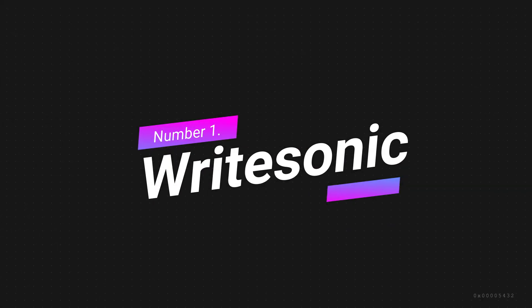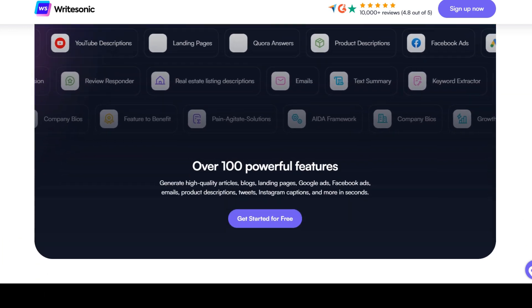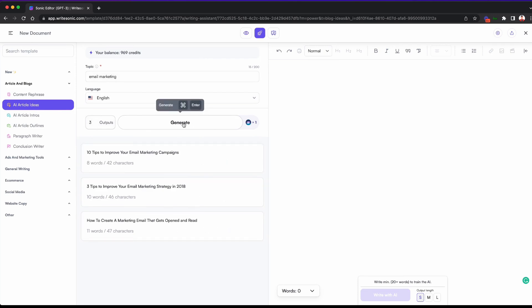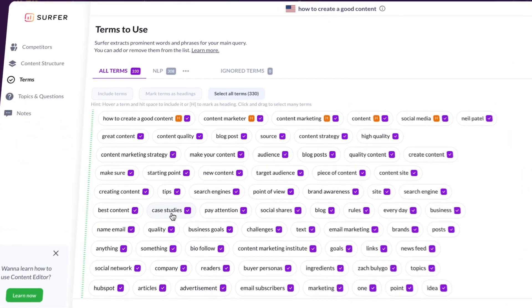Number 1: WriteSonic. WriteSonic is the best AI writing tool on the market today. It can readily produce most forms of content, from ad copy and landing pages to product descriptions and everything in between. This innovative software is designed to help users generate high-quality content quickly and easily. One of the standout features of WriteSonic is its versatility — the software can be used for blog posts, social media content, product descriptions, and more, making it an invaluable tool for marketers, writers, and content creators. The fact that WriteSonic integrates with Surfer SEO makes it one of the top AI writing tools.